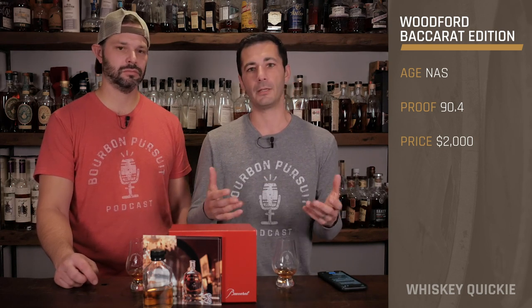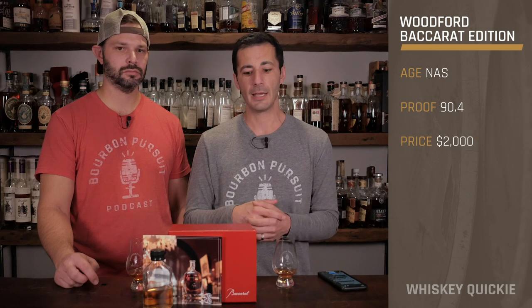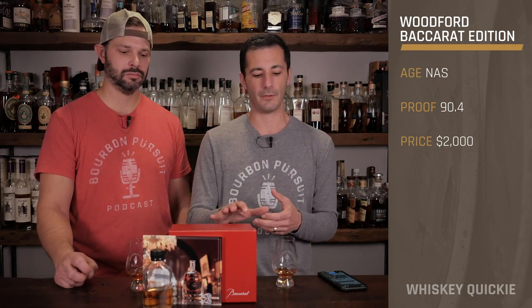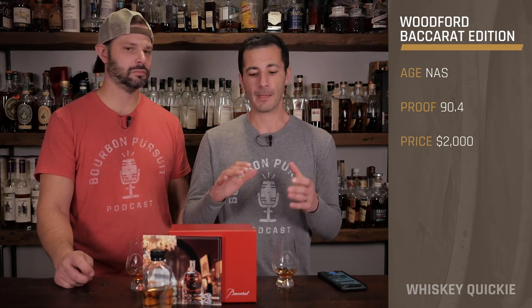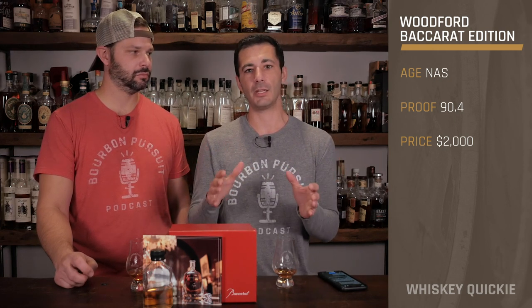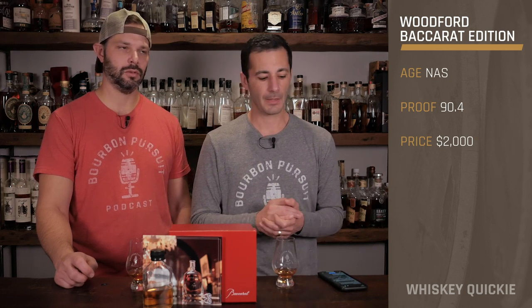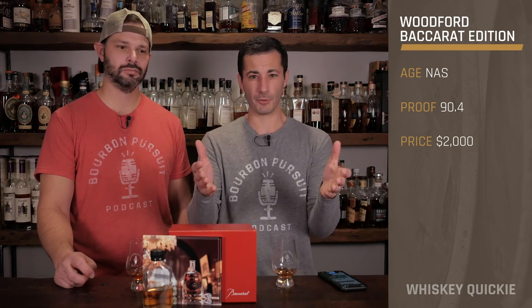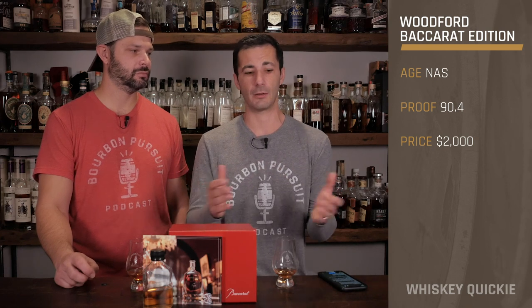We had an opportunity to talk to Chris Morris during a Zoom call and ask questions about this. They mentioned that, first off, the whiskey itself is standard Woodford Reserve at 90.4 proof. However, it is additionally aged in XO Cognac casks for three years. It's barrel proof in the Cognac cask, and then it's bottled at 90.4 proof, which is the standard for Woodford Reserve.